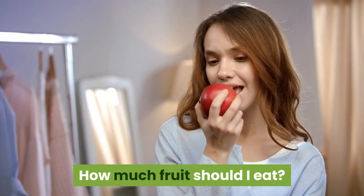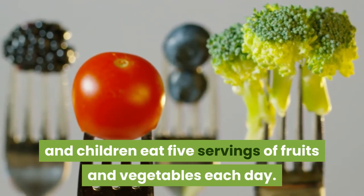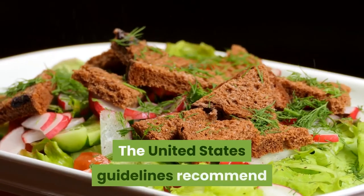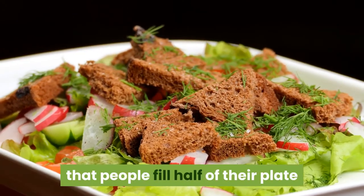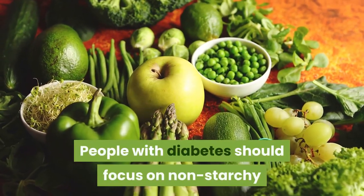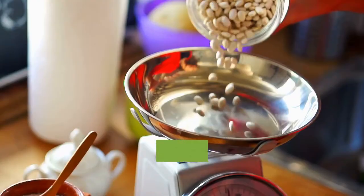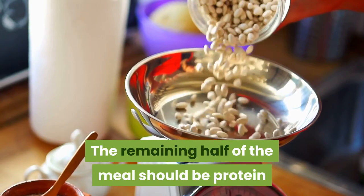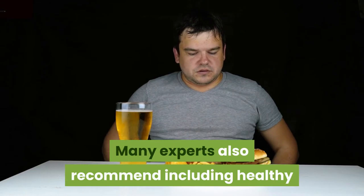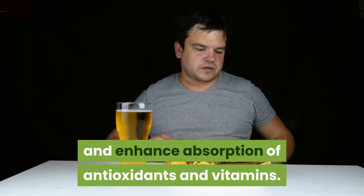How much fruit should I eat? Most guidelines recommend that adults and children eat five servings of fruits and vegetables each day. This does not change for people with diabetes. The United States guidelines recommend that people fill half of their plate at each meal with fruits and vegetables. People with diabetes should focus on non-starchy vegetables for 50% of the meal, rather than depending on fruit. The remaining half of the meal should be protein and high fiber starches like beans or whole grains. Many experts also recommend including healthy fat at each meal to encourage feeling full and enhance absorption of antioxidants and vitamins.